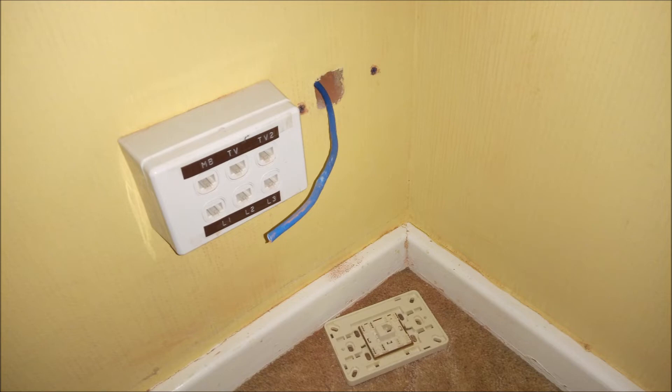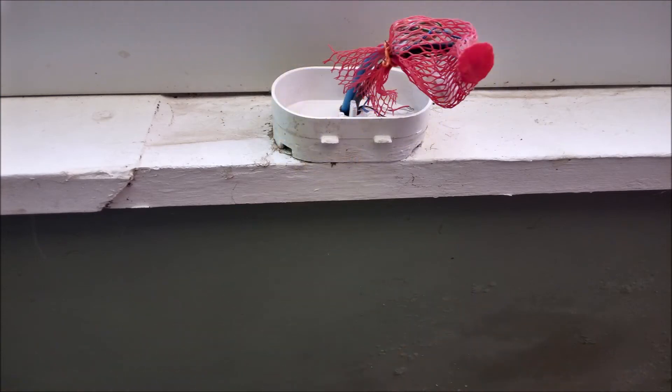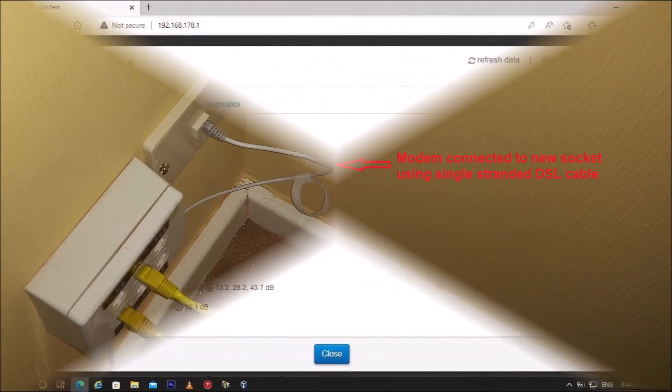to the computer room. I then terminated a new RJ12 socket onto this cable, disconnected the telephone cable from the street cable, and connected the other end of the CAT6 cable to the street cable. I then connected the modem to the new socket using a single-stranded DSL extension cable.